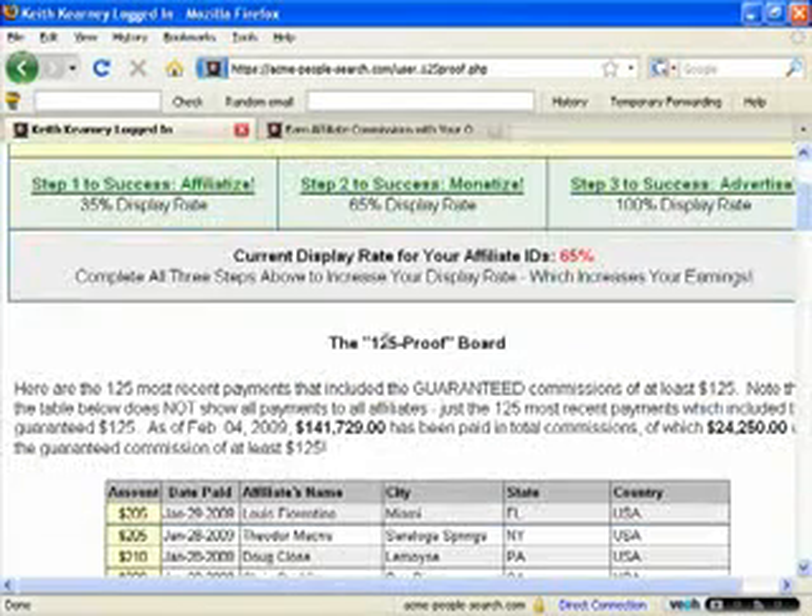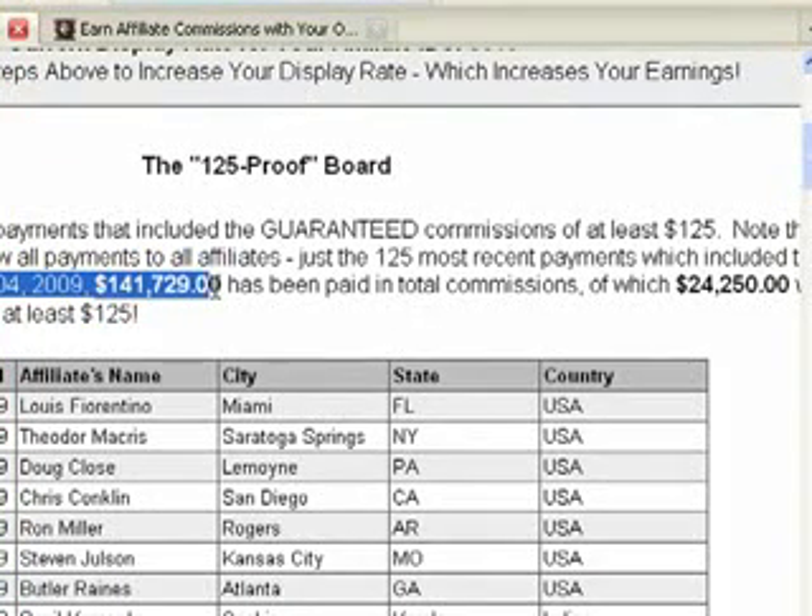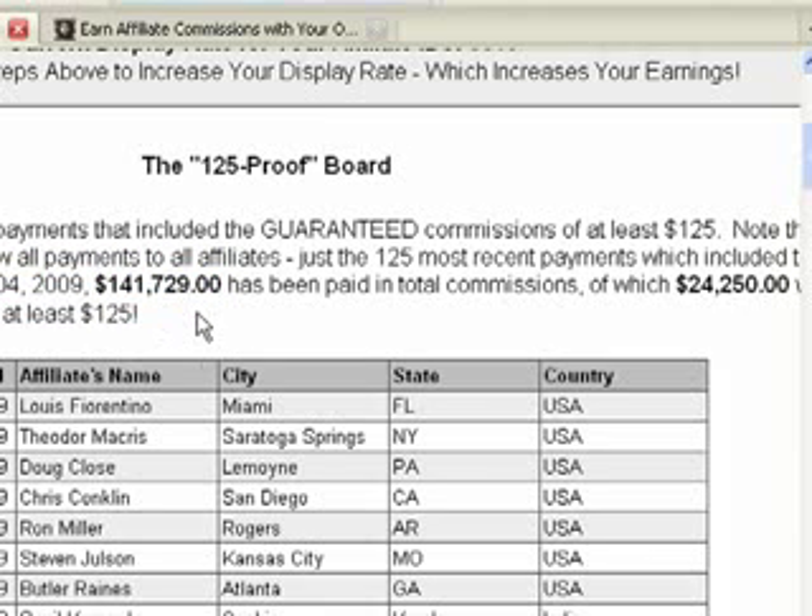On top of that, if you complete all three steps within this affiliate program, you are going to get free advertising for the first 30 days, done by the gentleman who invented this program. On top of that, he's going to guarantee you $125 worth of commission within your first 24 hours. I know a lot of you may be doubting that statement, but if you look here it says the '125 proof board' — these are the 125 most recent payouts, including the guaranteed commissions of $125. As of February 4th, 2009, $141,729 has been paid in total commissions, of which $24,250 was guaranteed commissions of at least $125.